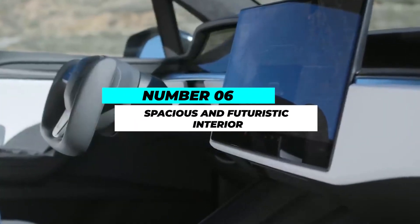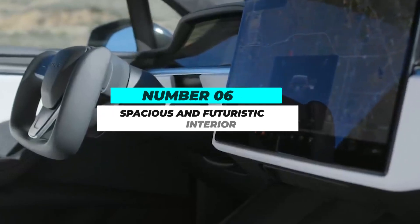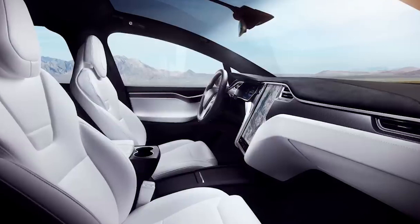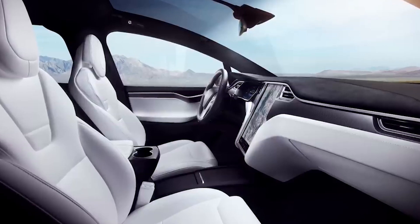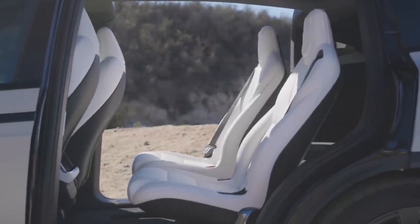Number 6: Spacious and Futuristic Interior. Step inside the Model X Plaid, and you'll be greeted by a futuristic and minimalist interior design. The cabin offers seating for up to seven passengers and ample cargo space. The large panoramic windshield provides an expansive view and enhances the sense of openness.